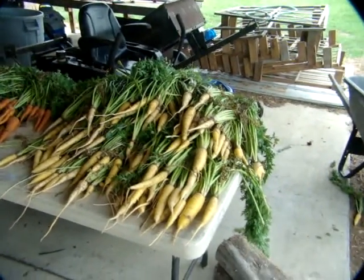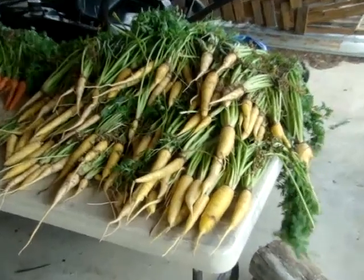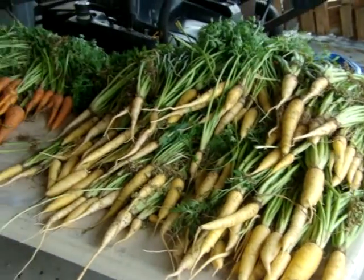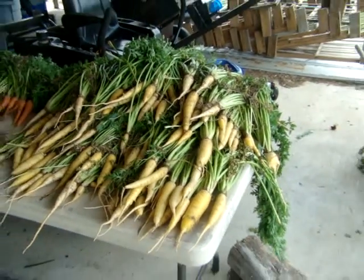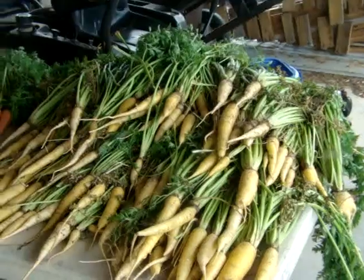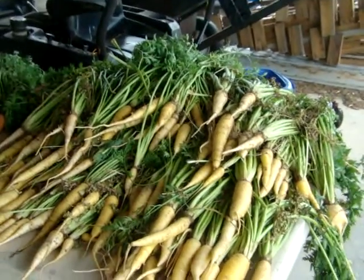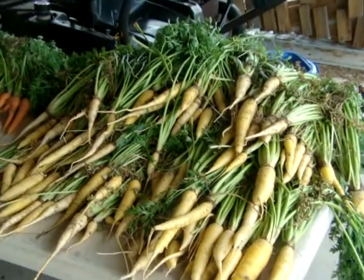These are called Sola Yellow. I'm kind of disappointed on these. They're very inconsistent in size. I might try them again next year, but I think I'll have to space them further apart than normally. We'll see how they clean up and can and freeze.